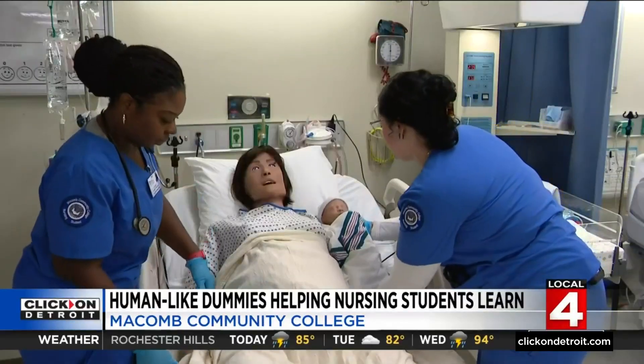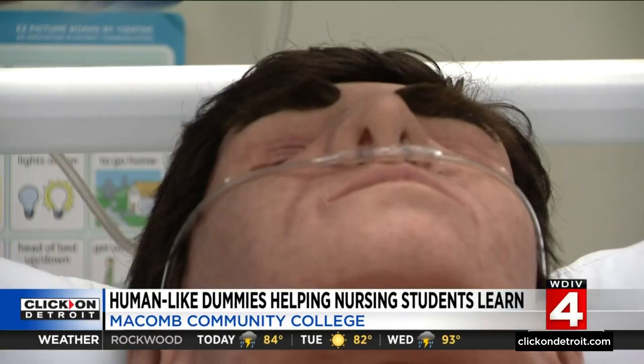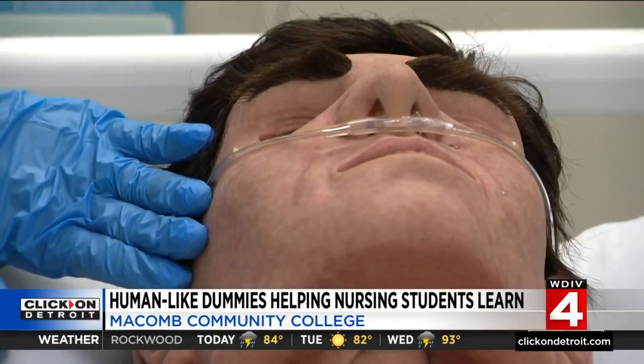And that's the point — let these students learn now before mistakes are made when real lives are on the line. In your head, you have to tell yourself this is real, like a real situation. In my head, it's real.